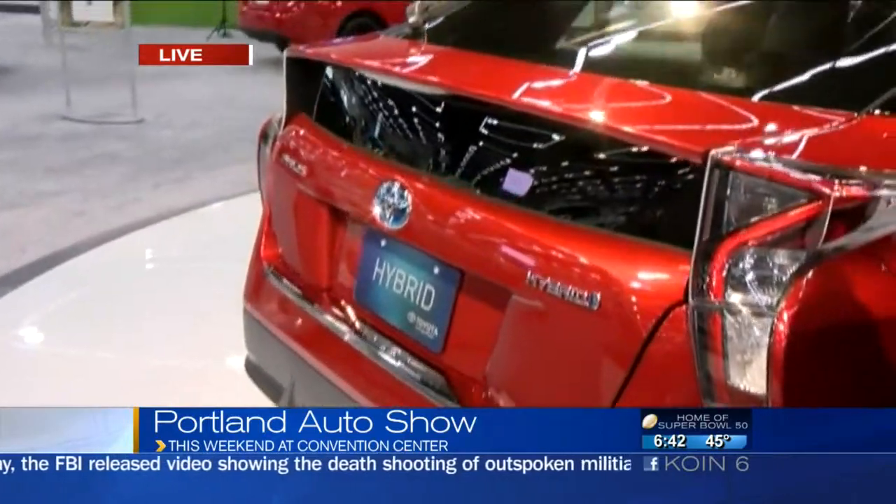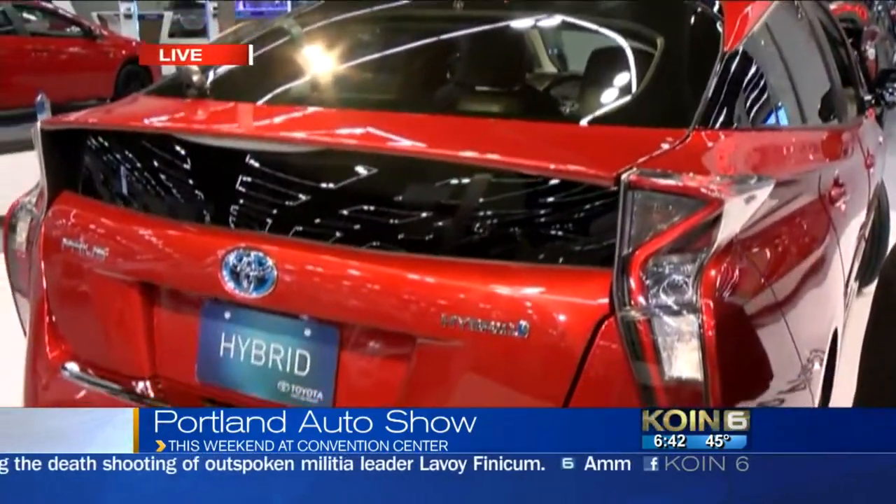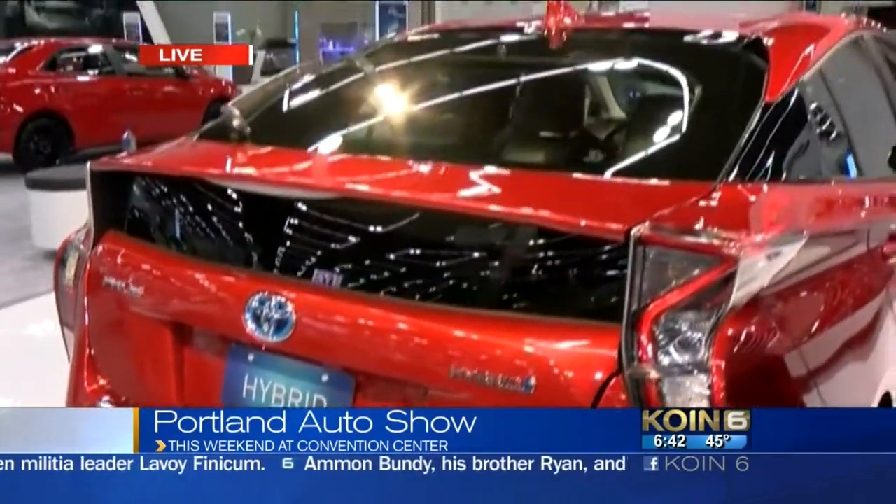Yes, we have Toyota Safety Sense available on our vehicles, which includes a pre-collision system. But not only that, it also includes a pedestrian alert system, so it will help the driver detect that pedestrian and then stop the vehicle. The other thing I like about it is — and I'm guilty of this — I've dinged a few cars in parking lots. This will actually stop you dinging a car when you park it.